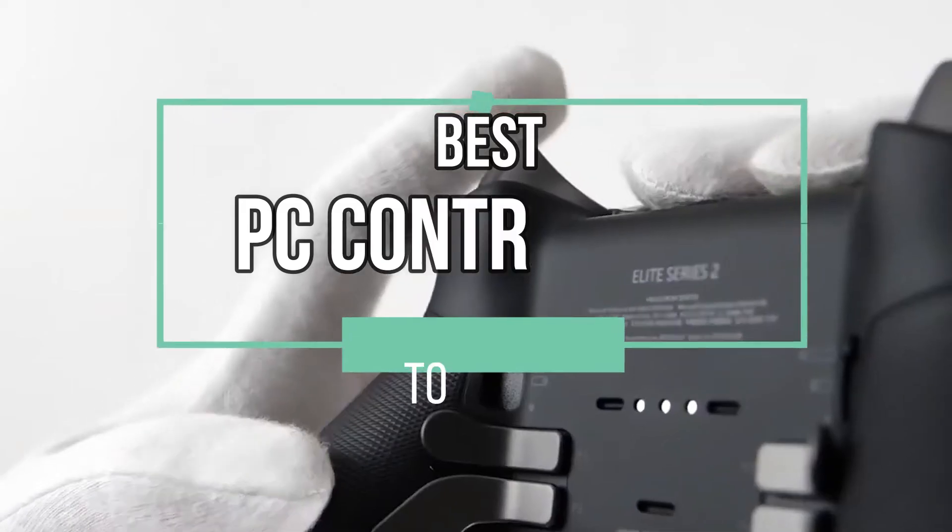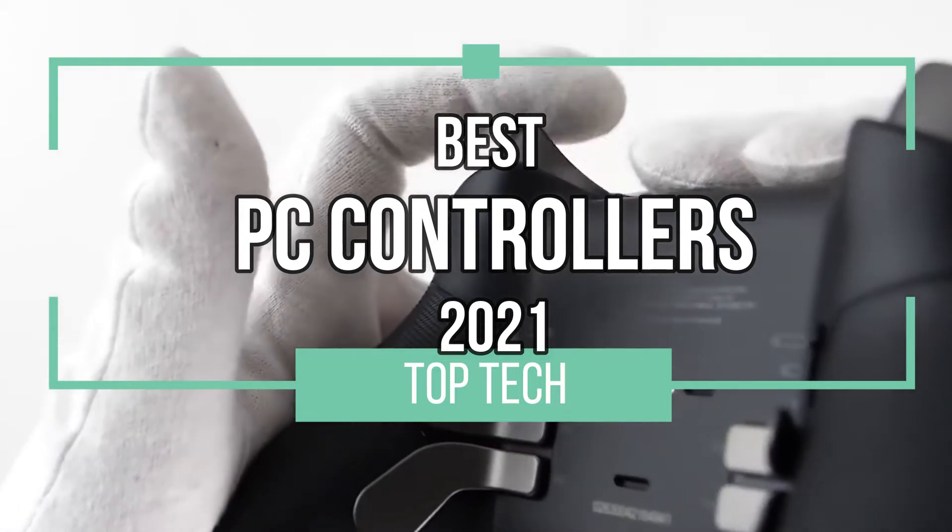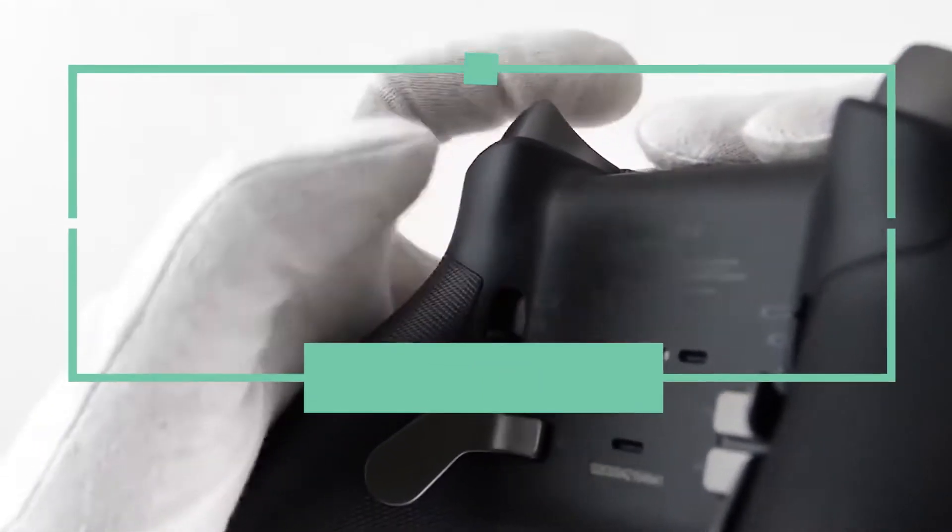What's up Top Techers, welcome back to the channel. On this edition of Top Tech, we will talk about the top 4 best PC controllers of 2021.